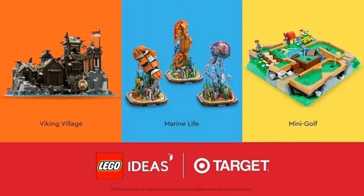We have a huge announcement. The winners of the LEGO Ideas Cross Target have come out.